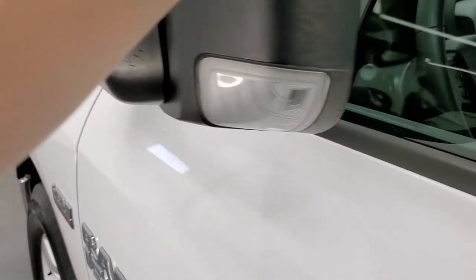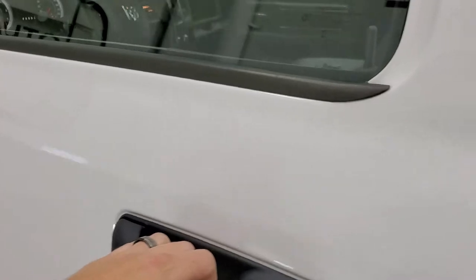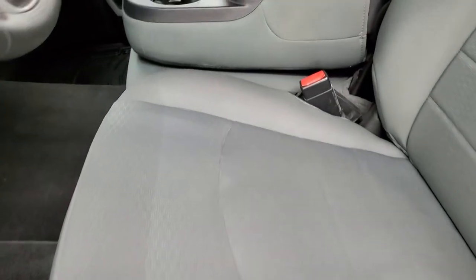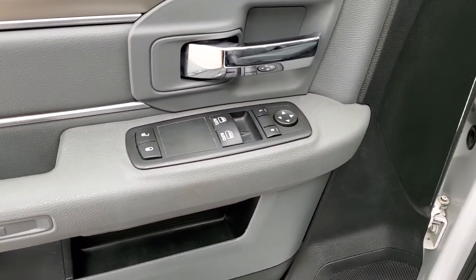Does have heated fold-up tow mirrors with built-in directional signals — they also fold in. This one does have the Tradesman package. Inside, you get the gray cloth interior with no rips or tears on the seats. Does have side curtain airbags, comes with a set of WeatherTech floor mats, auto headlamps, power windows, power locks, and power mirrors.